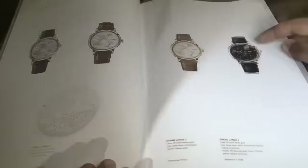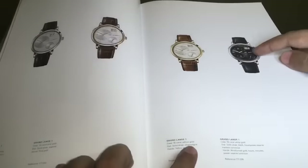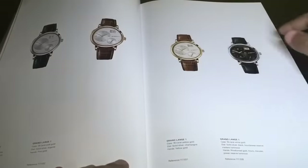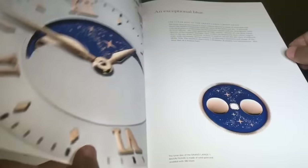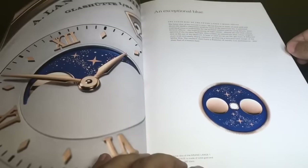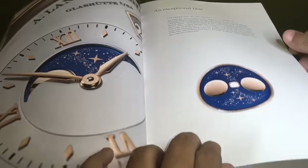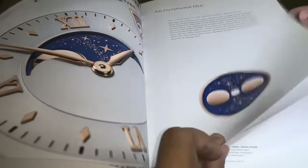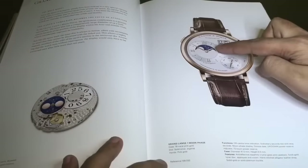The Lange One costs around 30 lakhs or around $45,000. This is the Grand Lange One, similarly designed. You can get the dial in different colors like black or champagne.